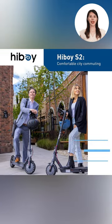Step out in style with HiBoy S2 and experience an easy yet fashionable city commute, because working on your look has never been this exciting.